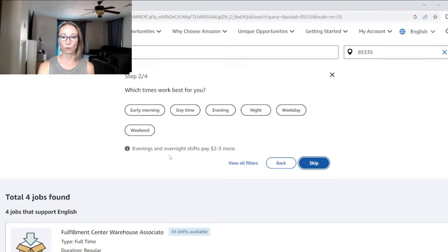Usually evenings or overnight shifts will pay what they call a shift differential. If you're working a weekend shift at a fulfillment center you'll also get a shift differential, but not at the sort center — that's something I learned, and it's kind of why I'm transferring.